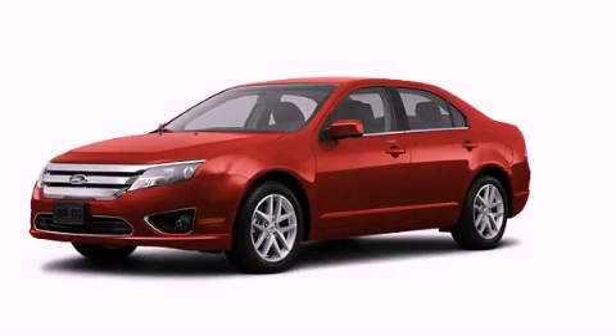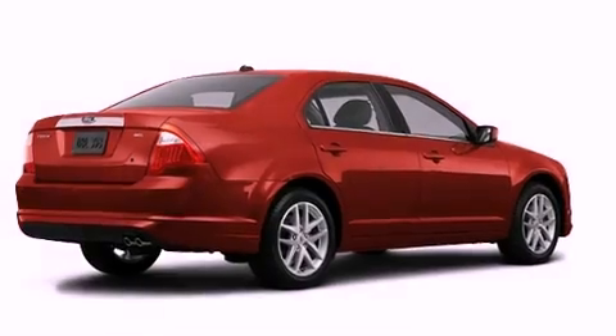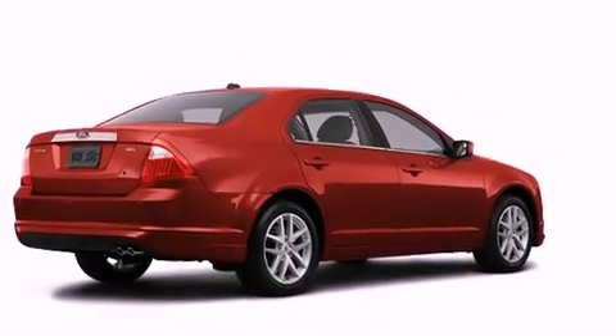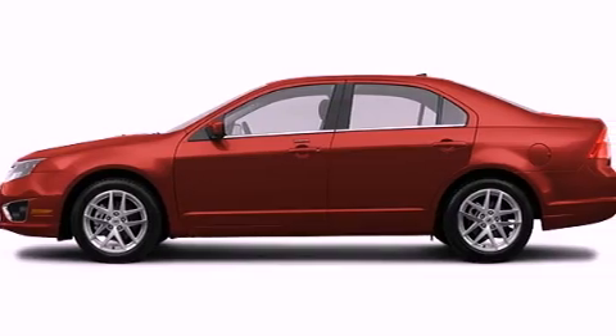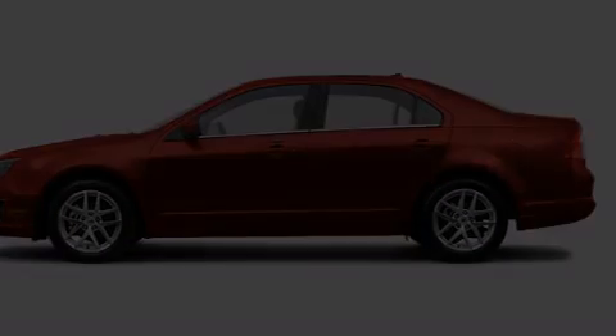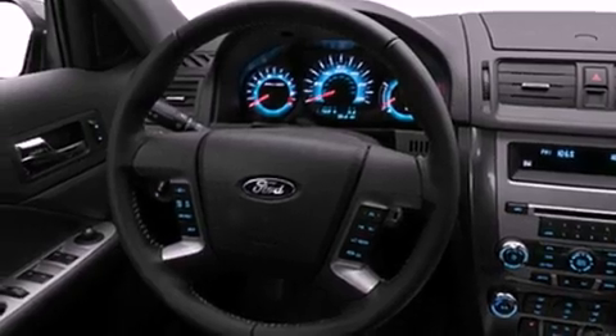This is a brand new 2012 Ford Fusion. It features a 2.5 liter 4-cylinder engine and an automatic transmission. Its top features include heated seats, a low tire pressure indicator, satellite radio, and traction control and stability control systems.